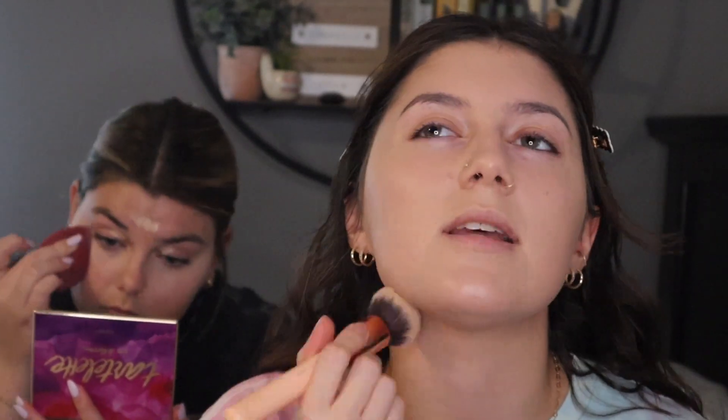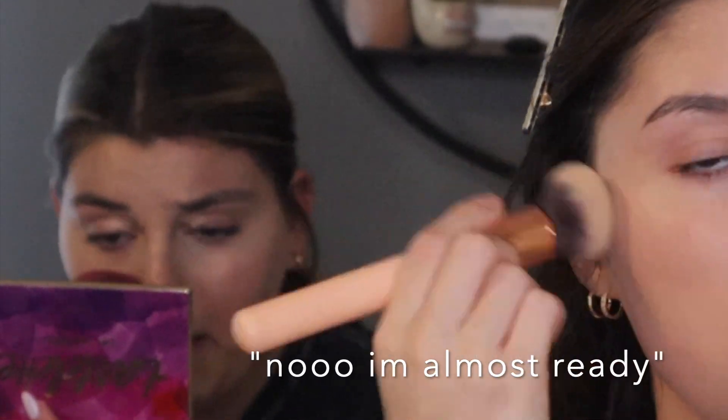We're going to put on our foundation and concealer and then we'll come back to this part so we don't waste time. Sometimes I do my concealer before my cream bronzer, and sometimes after — I think I want to do it after. She's still doing her base, so I'm going to go ahead and try it while she's doing that.